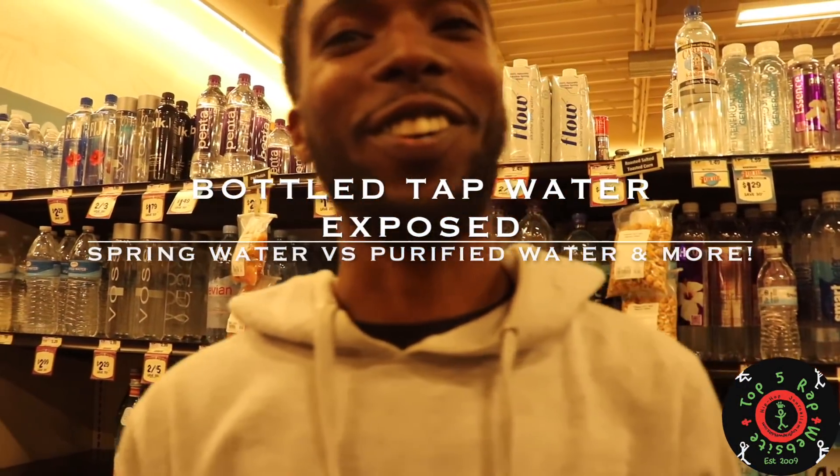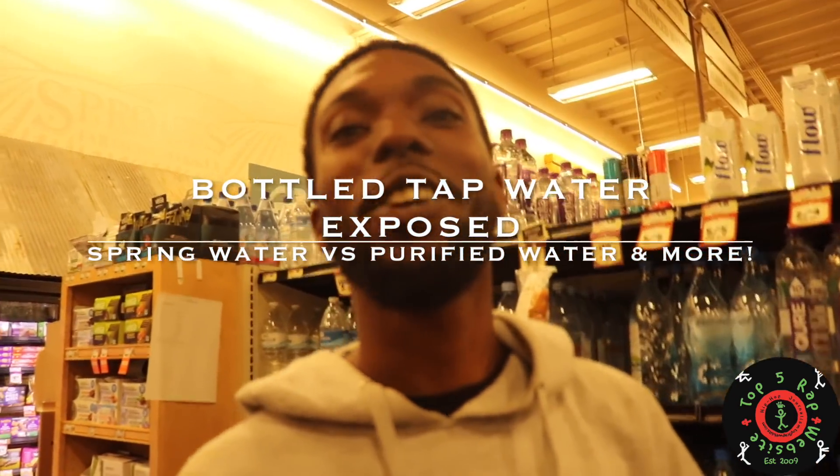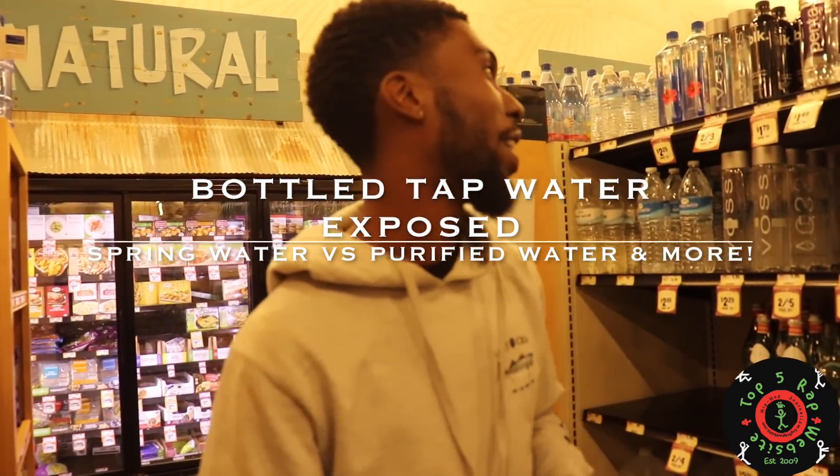Top five of our website. Another water educational for you guys. So we're in Sprouts farmer's market, an organic grocery store. I want to show y'all the difference between the store waters.